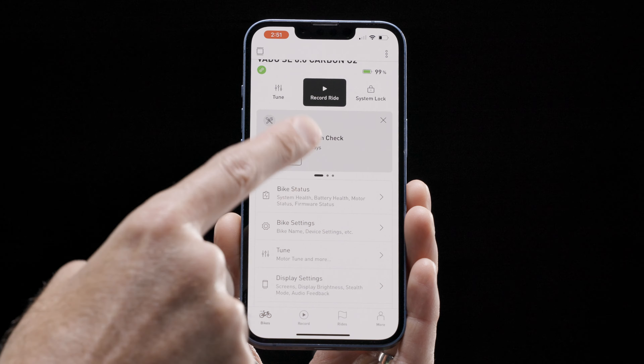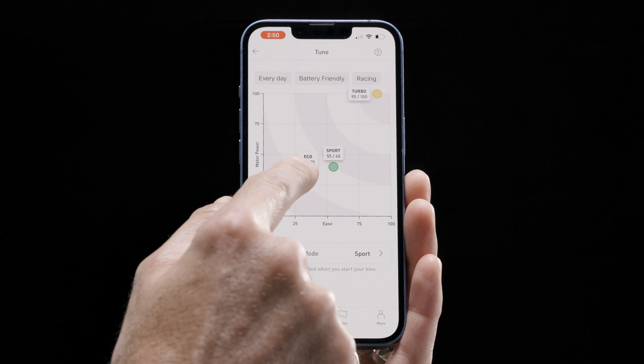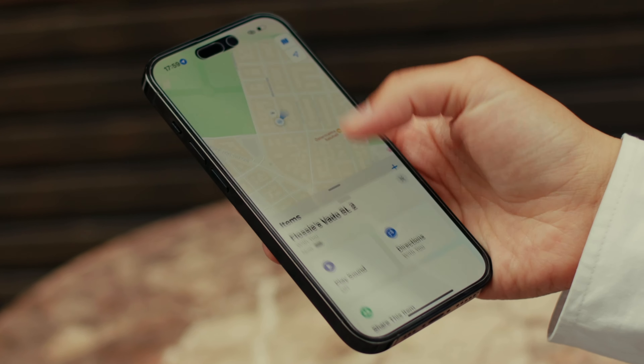Riders also use the app to check bike status and battery health, personalize data screens on the display, set a charge limit, and tune the power modes. They have the added security of the turbo system lock and integrated Apple Find My capability.